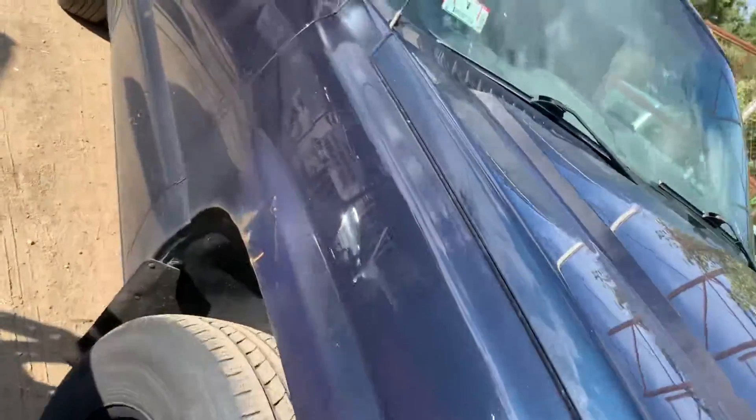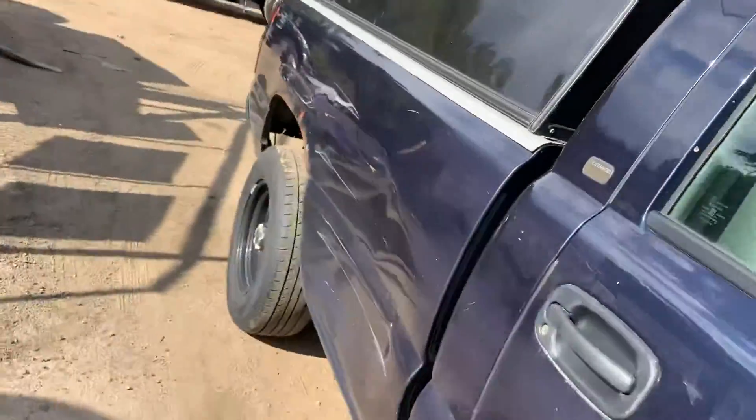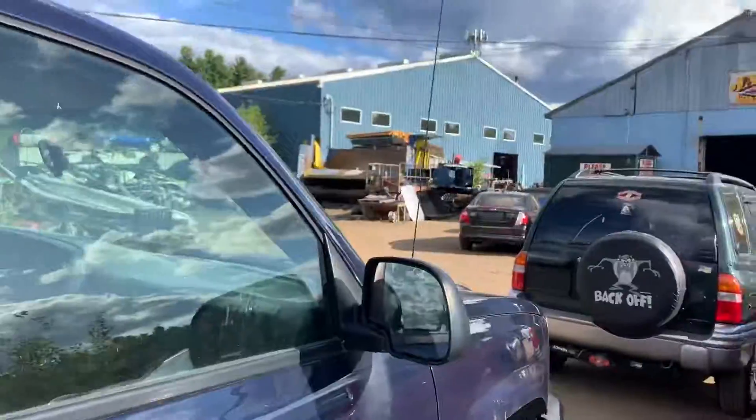Fender on this side is rotted, front door is rotted, bed is junk. It's got manual mirrors.